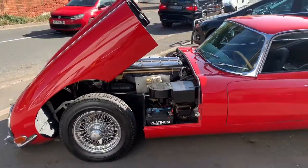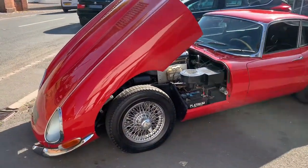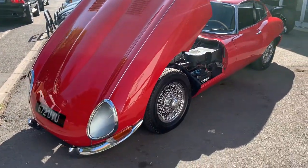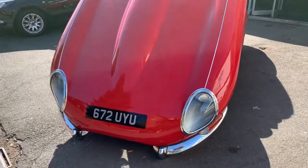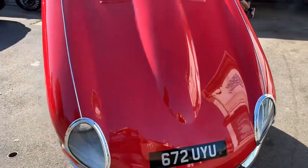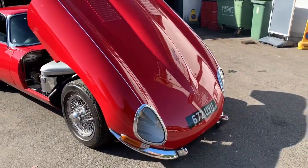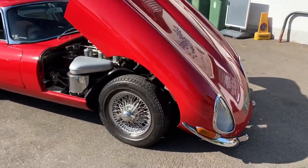Welcome back to the channel guys, another video log here of a lovely 1962 Mark 1 Jaguar E-Type. The car originally started out life being built in England and was shipped over to the states to Jaguar Motors New York in 1962, so obviously it's a left-hand drive, seeing as it was in America.